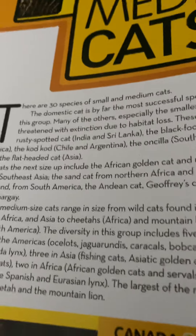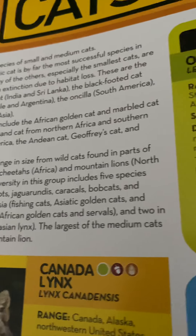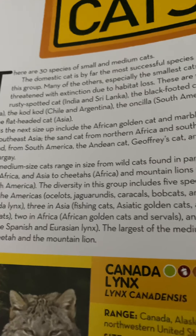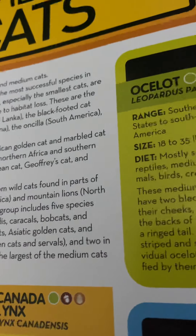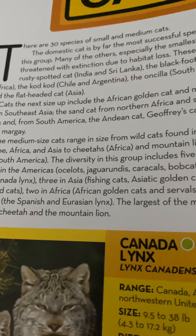The medium-sized cats range in size from wildcats found in parts of Europe, Africa, and Asia to cheetahs and mountain lions. This group includes five species in the Americas: ocelot, jaguar, oncilla, caracals, and bobcats. Two in Africa: African golden cats and servals. Two in Europe: the Spanish and Eurasian lynx. The largest of the medium cats are the cheetah and mountain lion.